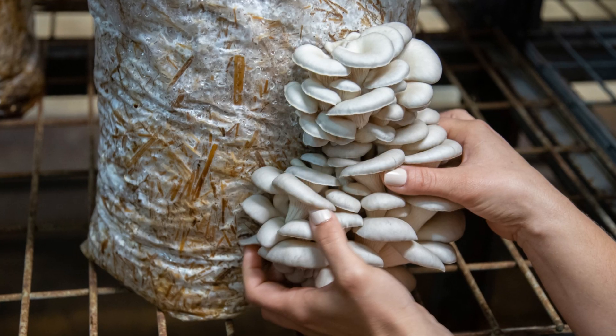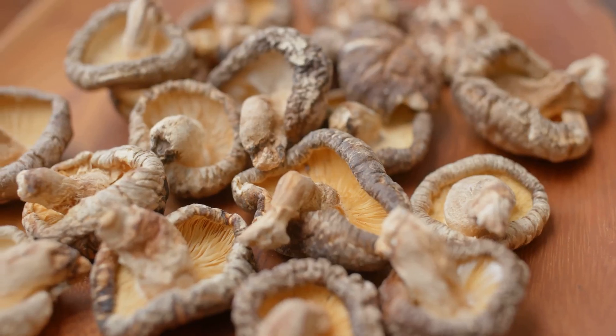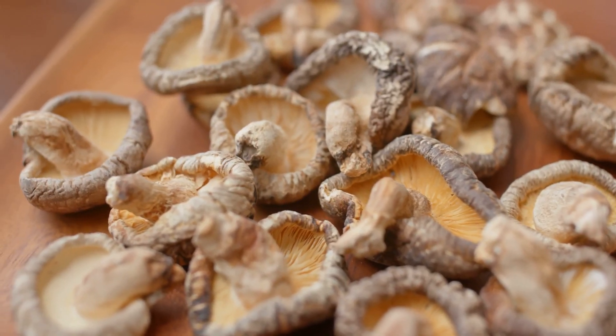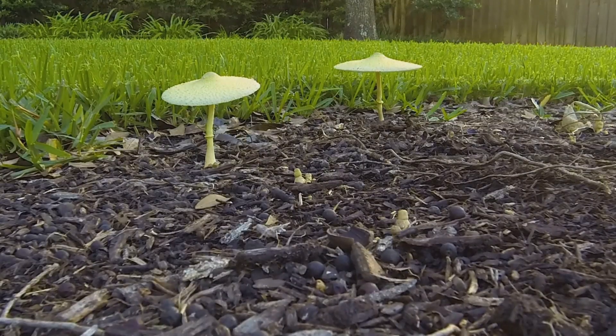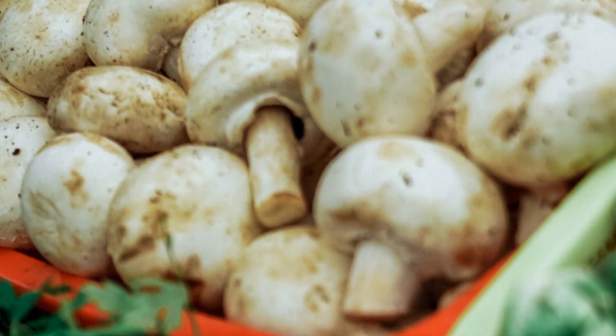Mushroom cultivation generates byproducts that hold incredible potential. Spent mushroom substrate, SMS, and mycelium waste — often discarded — can be repurposed. These byproducts are rich in nutrients, and they can benefit gardens, farms, and the planet.